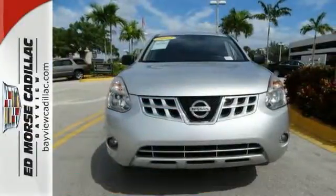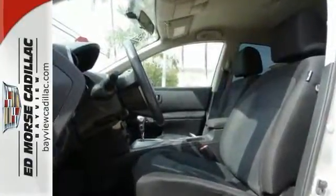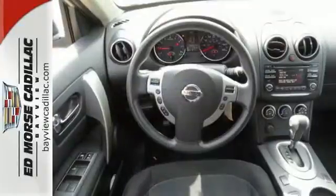New for 2012, this Rogue has a fun sport mode switch which allows you to personalize your driving style by increasing or decreasing transmission response.